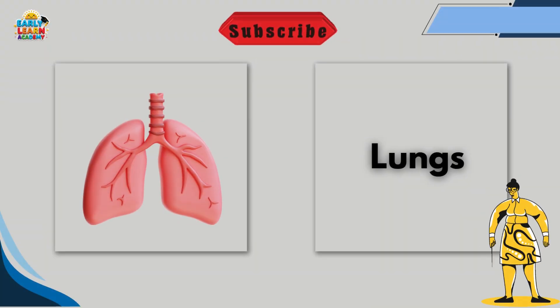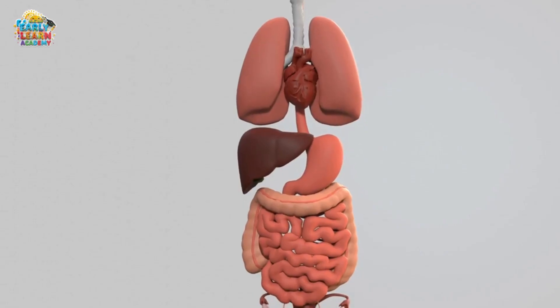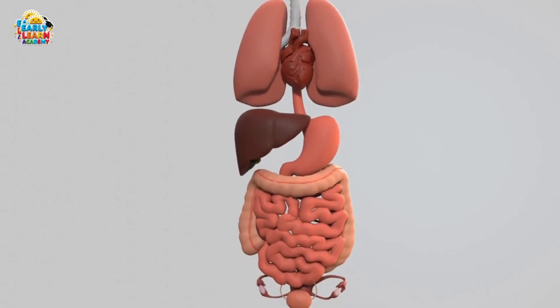This is the lungs. The lungs help us breathe in air and give oxygen to the body. They also remove waste air called carbon dioxide.